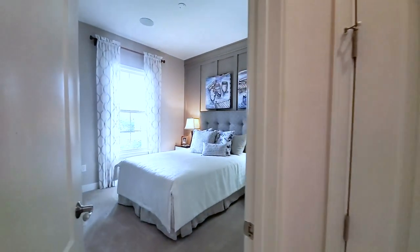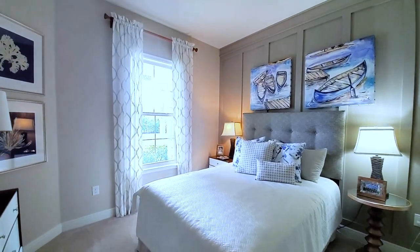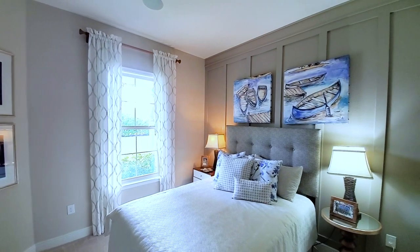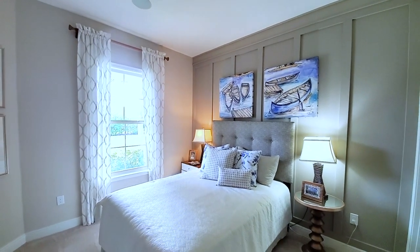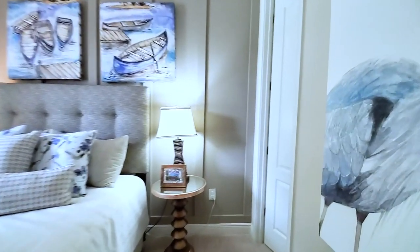Living closet. The main area has 18-by-18-inch tiles. In the bedrooms you have carpet. That accent wall is an upgrade, as are the curtains. You can see you have the five-and-a-quarter-inch baseboards, and the walk-in closet over here.